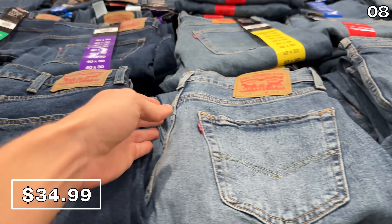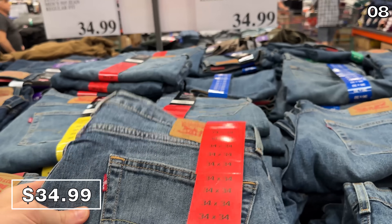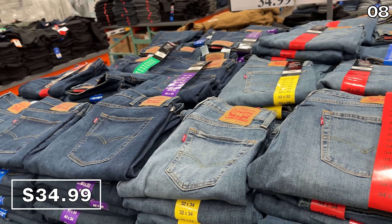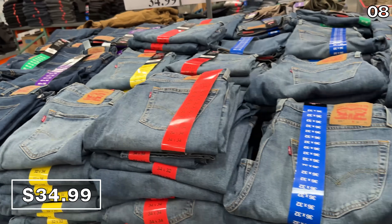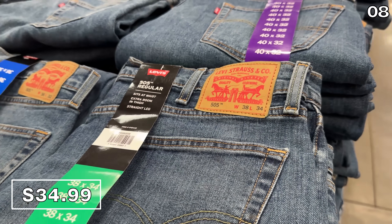And now for men, these Levi's 505 jeans at $35 are available in light or dark denim. 505 just means regular fit — I had to inquire. I don't know why they don't just call them regular fit jeans, but come and get your 505s.